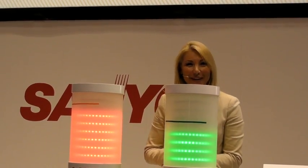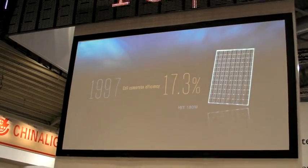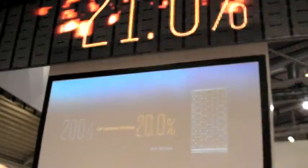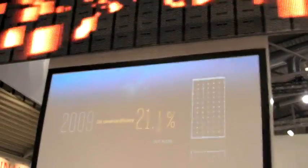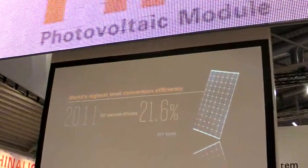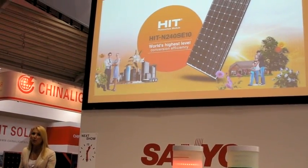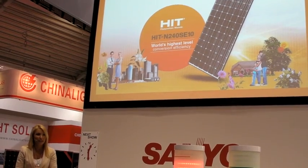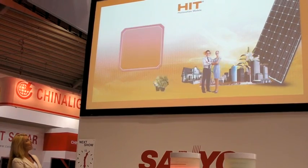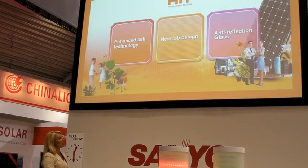Ladies and gentlemen, with the help of the newest technology standards, Sanyo could successfully increase the conversion efficiency of the HIT Solar Module up to 21.6%. This is our newest model, the HIT N240. The reasons for this incredible conversion efficiency come down to three aspects: enhanced cell technology, new tab design, and anti-reflection glass.